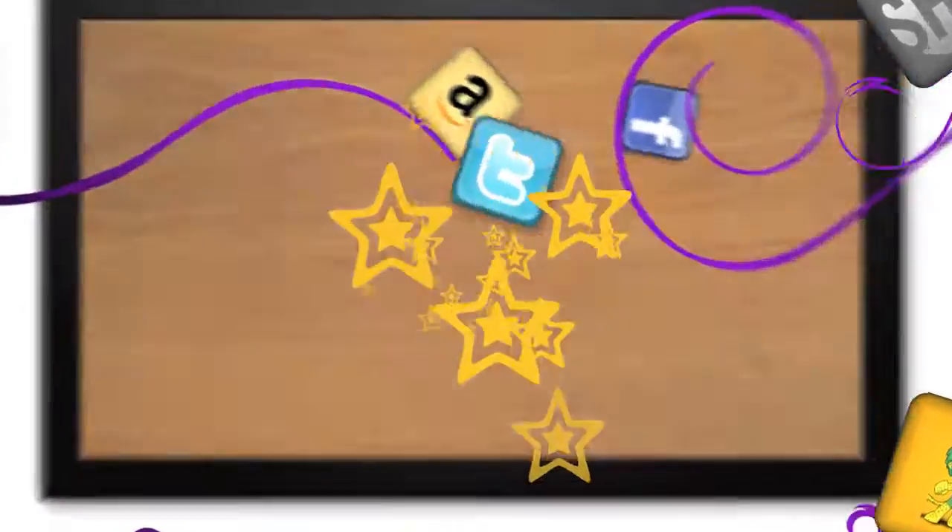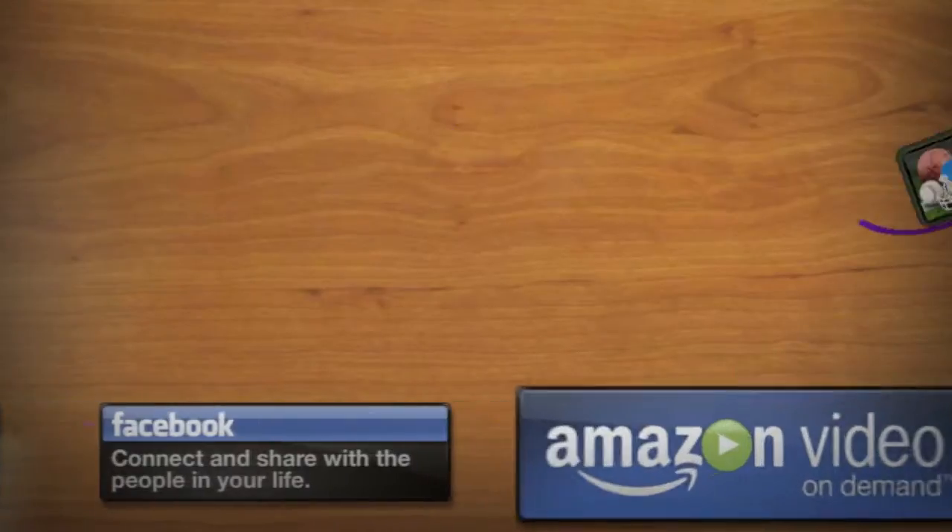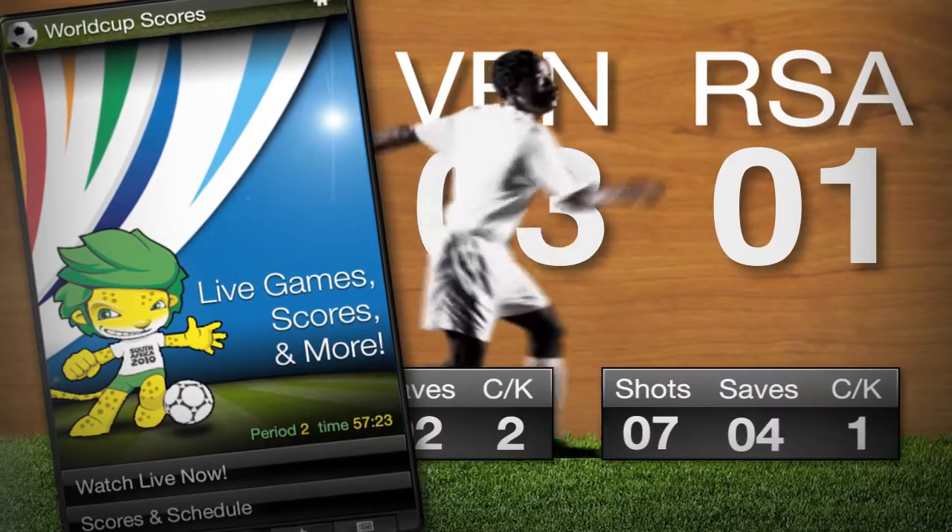A single press opens a dock where you add TV widgets from Yahoo and your favorite internet and media sites. Keep up with the latest news and sports, go shopping, play games, or listen to music.